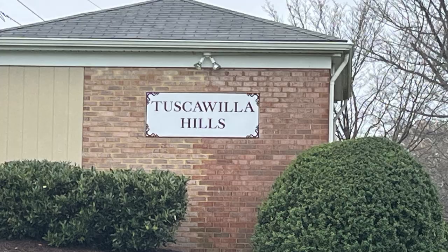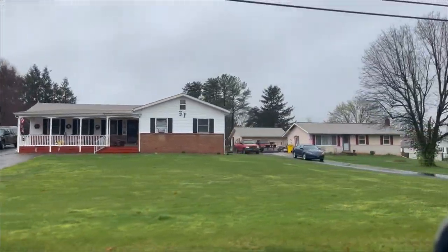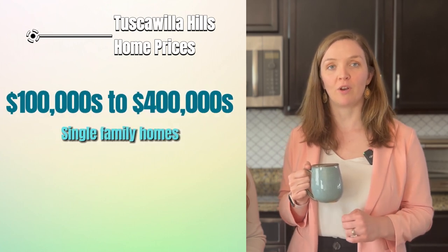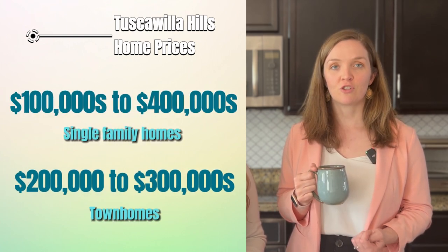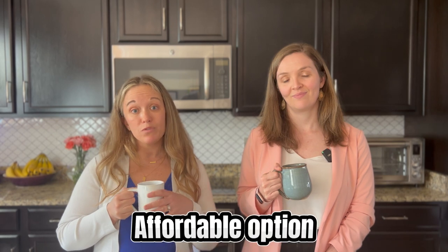Located right next door to Locust Hill sits Tusco Willa Hills. We have another mix of single-family homes and townhomes, but with a wide range of age — some built as far back as 1969 and others all the way up to 2021. Last year there were just 19 sales. Single-family home prices range from the high $100,000s up to over $400,000, while townhomes sell for just over $200,000 to over $300,000. This neighborhood really offers some great price points for first-time homebuyers.